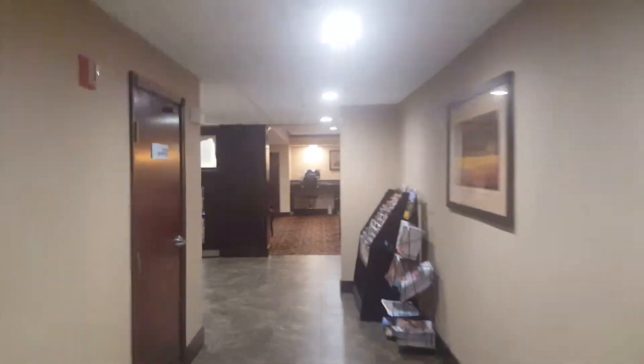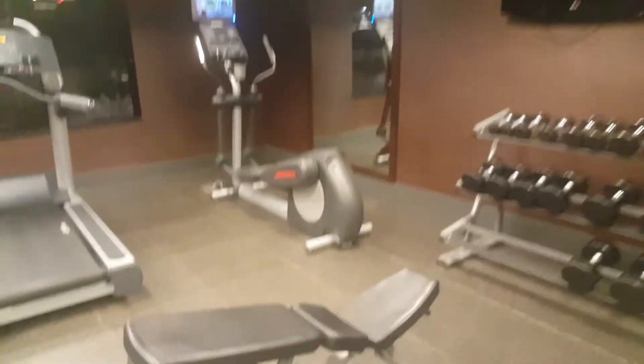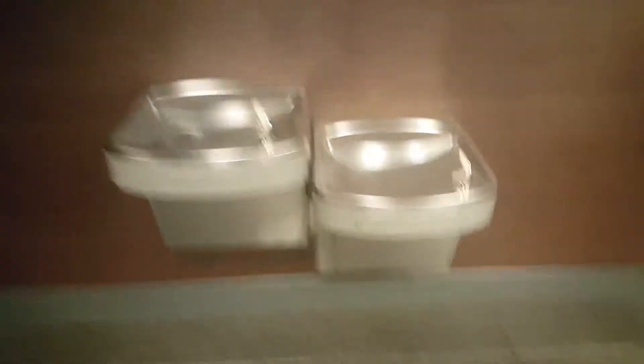Now we're going to go check out the fitness center. Right here you have your fitness center — here you have the elliptical, two treadmills, and a bike right over here. LG flat-screen TV. You have your drinking fountains right over here.